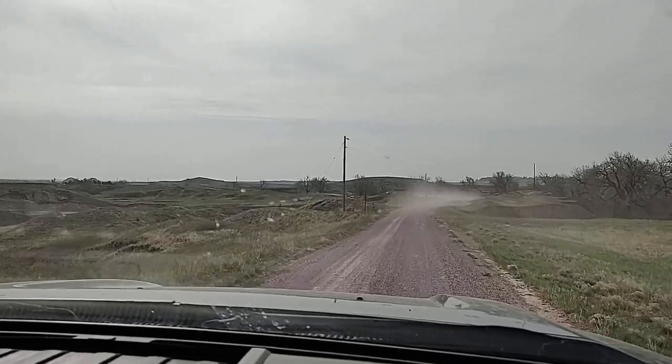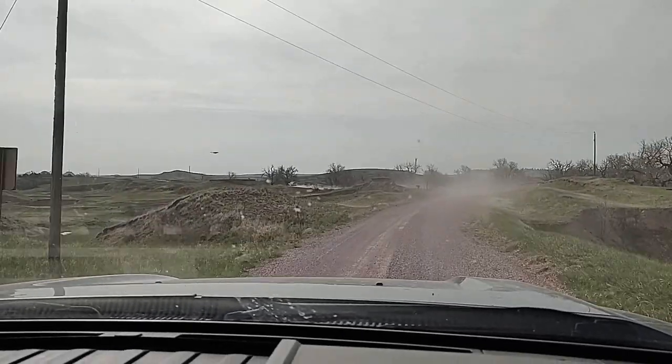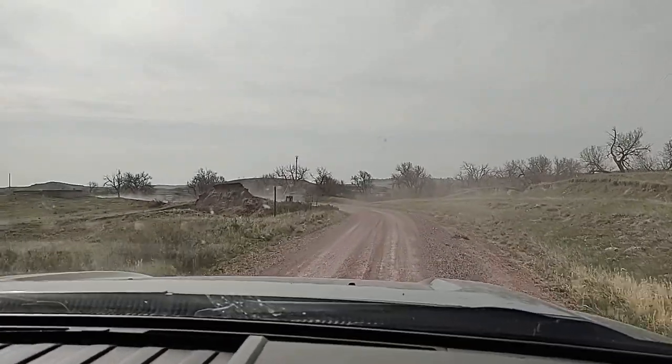I'm heading out for Day 2 of the fossil hunt. And if you're not the lead vehicle, this is the view you get: dust.